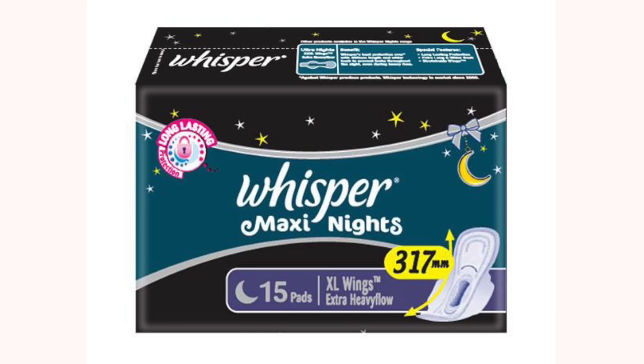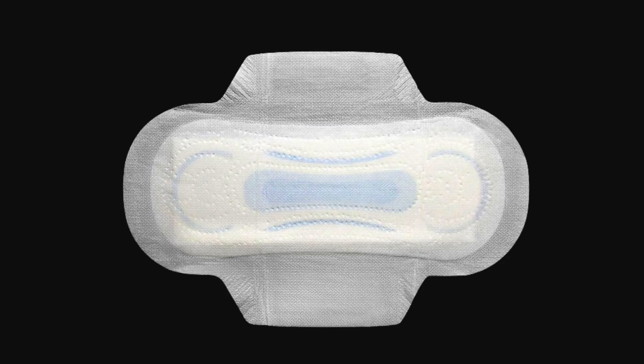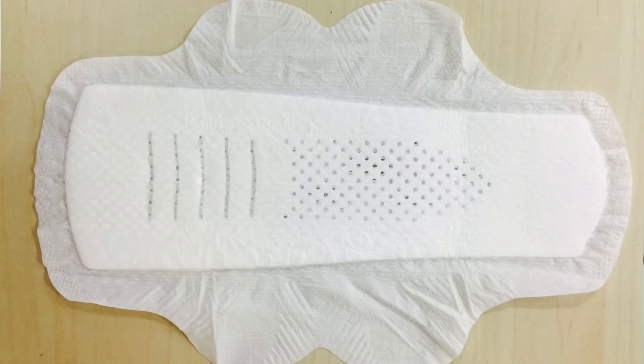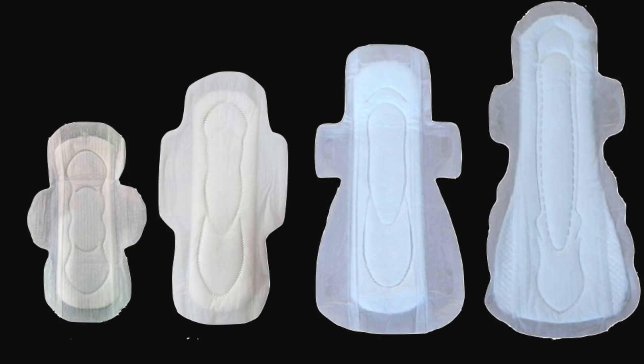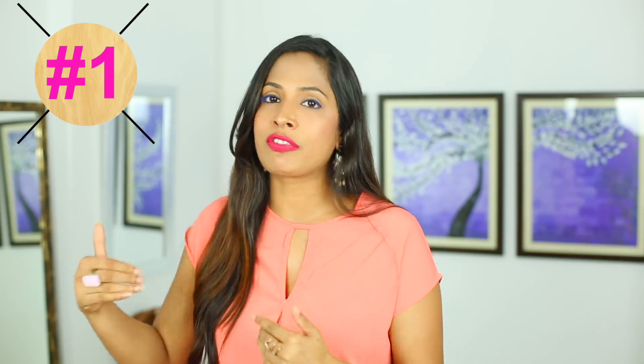Here is a maxi pad. Maxi pad is used if you have very heavy flow because they are also thicker in size. Our next pad is ultra thin pads. If you travel, go to work or school, these pads are going to help you a lot because they are travel friendly and thin, and they have wings which give you extra protection. The extra thin pad comes in three different varieties depending on your flow: large for slow flow, extra large for medium flow, and extra extra large for very heavy flow. Then comes the regular pad, which is used specially for the third, fourth, or fifth day flow.